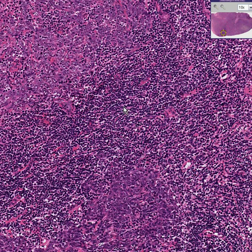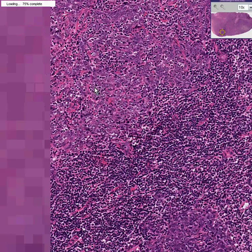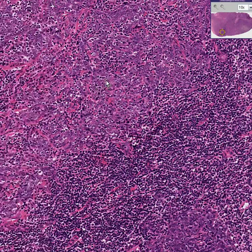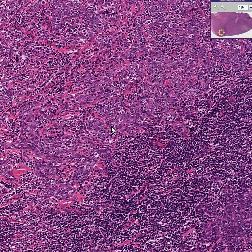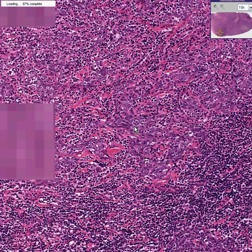No — 100% lymphocytes. Perhaps some very intimately mingled tumor cells here mixed in with lymphocytes. This is almost a solid tumor here, and this is a solid tumor here.